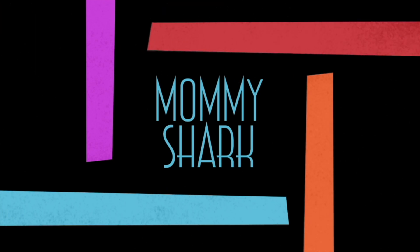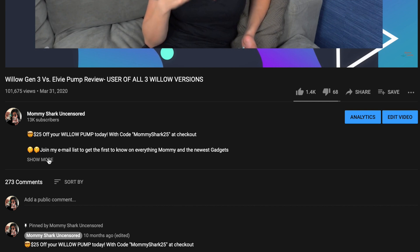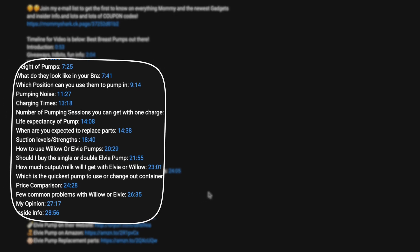This video may be a little long, so definitely check out the table of contents below and click on the timestamps if you want to skip to a certain section. I do have discount codes for you guys, so definitely check out the description box below for your discount code.